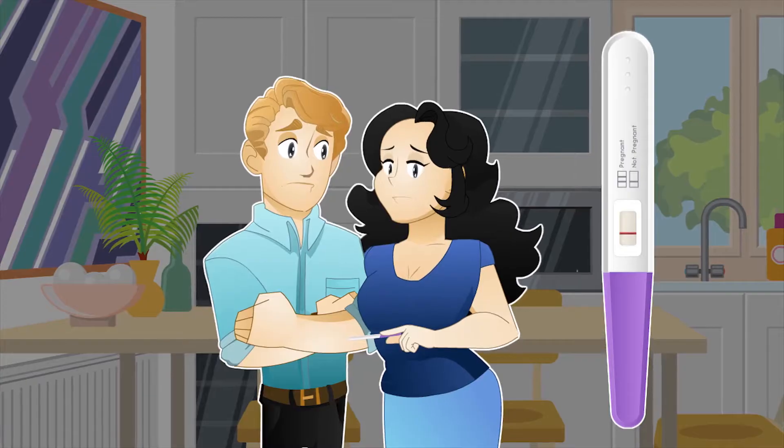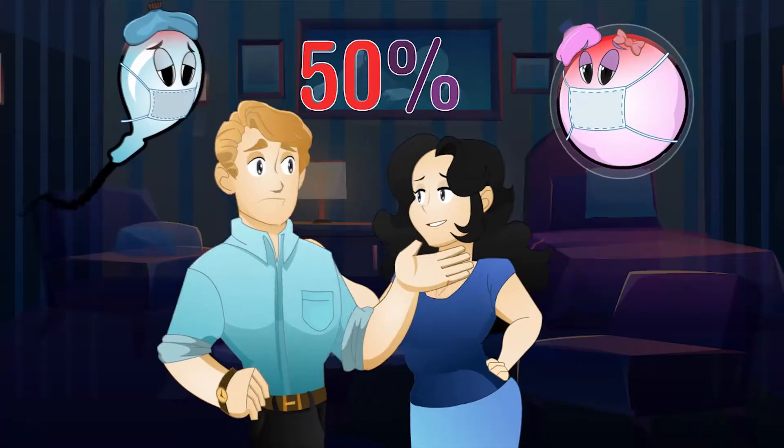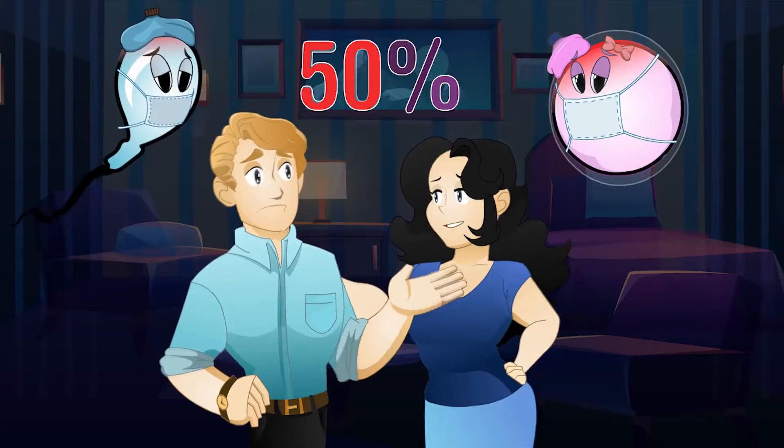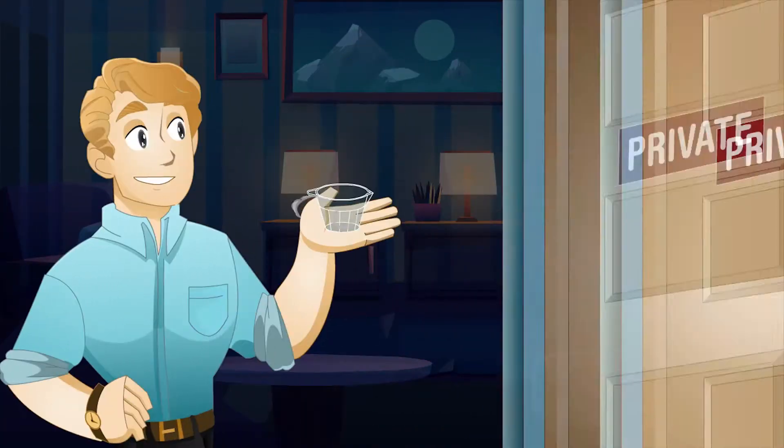When struggling with infertility, the man and woman share equal responsibility. There is a 50% chance each partner is part of the problem. For a man, the process of getting tested is now quick and private.